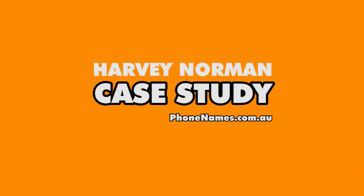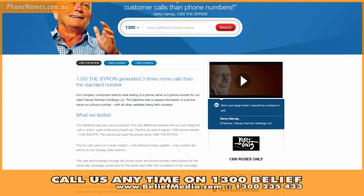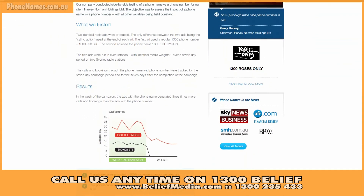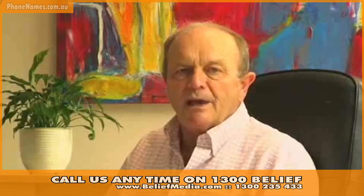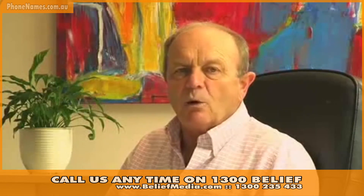To test the value of a smart number for Australian businessman Gerry Harvey and his resort The Byron at Byron, Phone Names conducted a split test of two ads running in even rotation with identical media weights. The two radio advertisements were broadcast over a 7-day period on two Sydney radio stations, with the only difference being the call-to-action phone number. In the week of the campaign, the ad with the phone name generated 3 times more calls and bookings than the ad with the phone number.